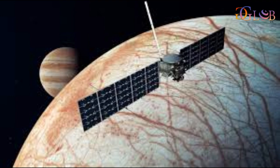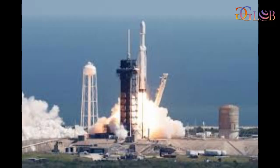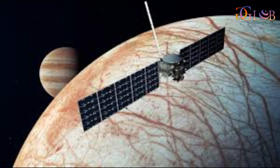Europa Clipper will serve as NASA's first spacecraft dedicated to studying an ice-covered ocean world in our solar system, and it aims to determine whether the moon could be habitable for life.